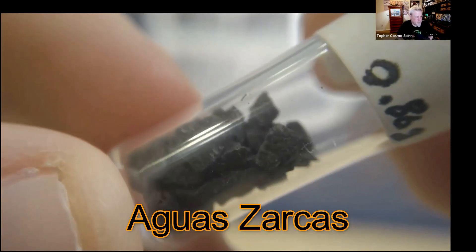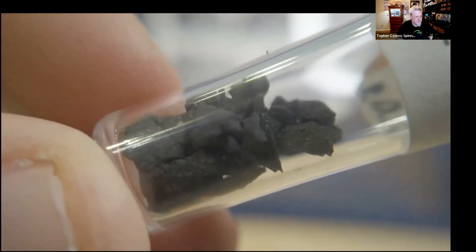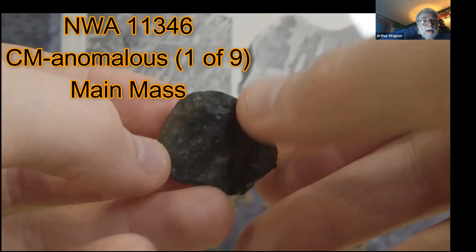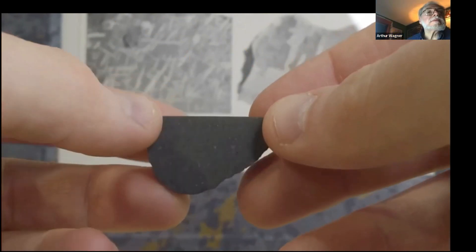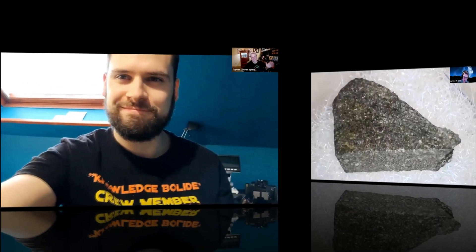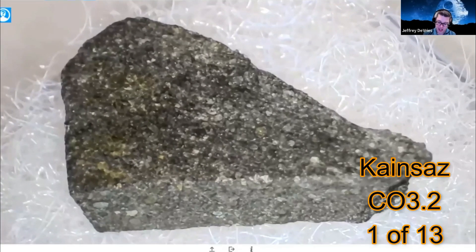Maxime also has a small vial full of crumbs from Aguas Zarcas. This meteorite was really close to becoming the first-ever CM3. What he has is the main mass. He wishes everyone plenty of great new meteorites in 2022 and signs off, mentioning the next hangout about Arnon's meteorite.